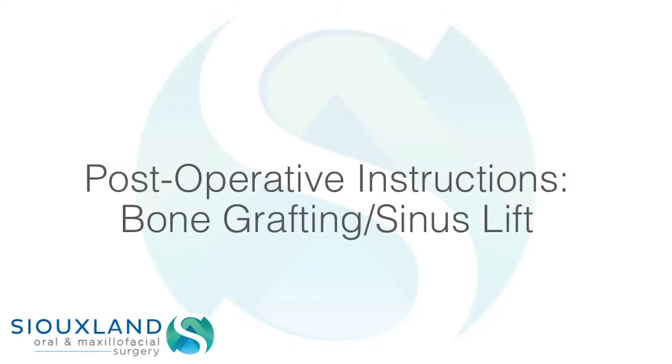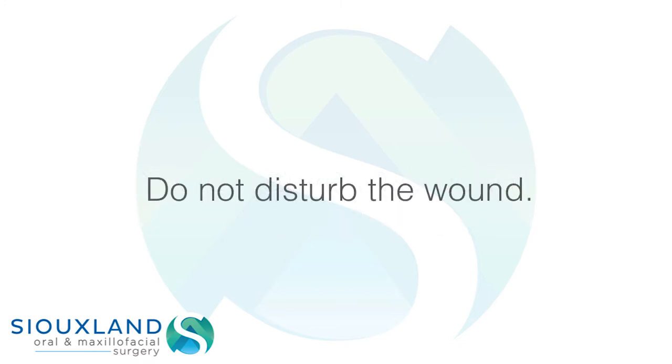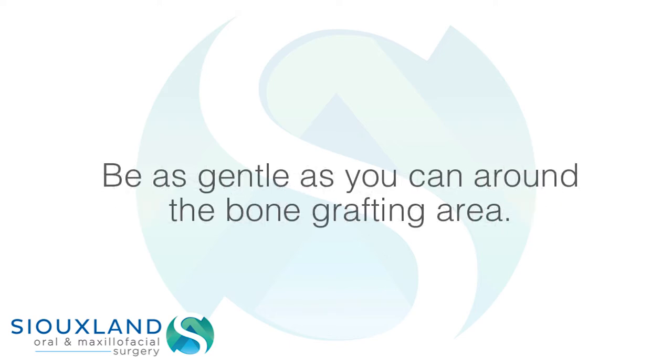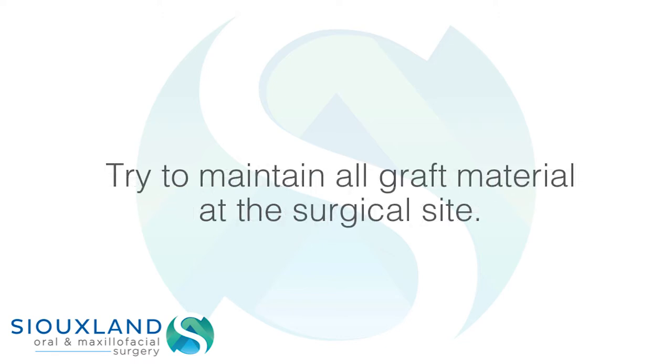Post-operative instructions: bone grafting and sinus lift. Do not disturb the wound. Avoid rinsing, spitting, or touching the wound on the day of surgery. Be as gentle as you can around the bone grafting area, and try to maintain all graft material at the surgical site.